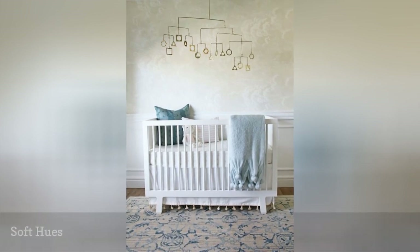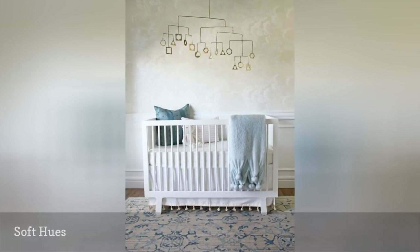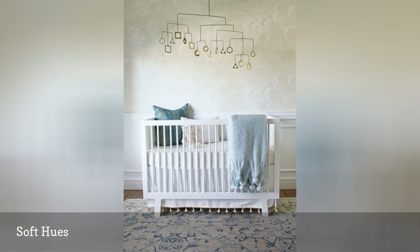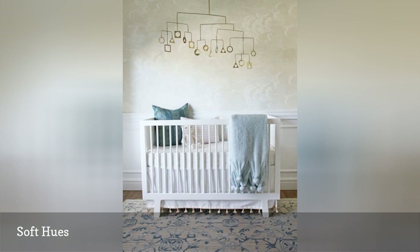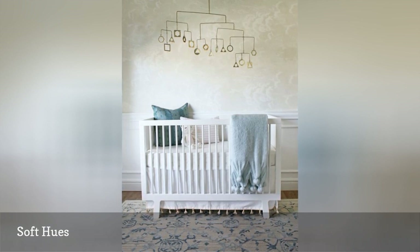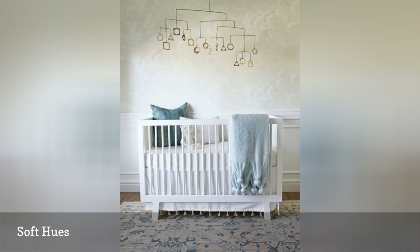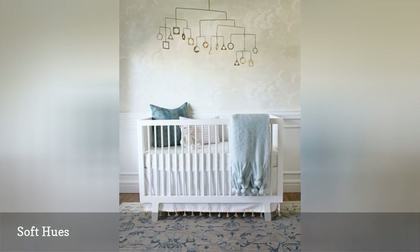Blue doesn't have to be just for boys. This traditionally masculine color can work for both genders when paired with similarly pastel hues like gray and cream. This marvelous nursery from Chris and Julia is simply serene — it is just as soft and gentle as one would imagine a pink nursery for a little girl.